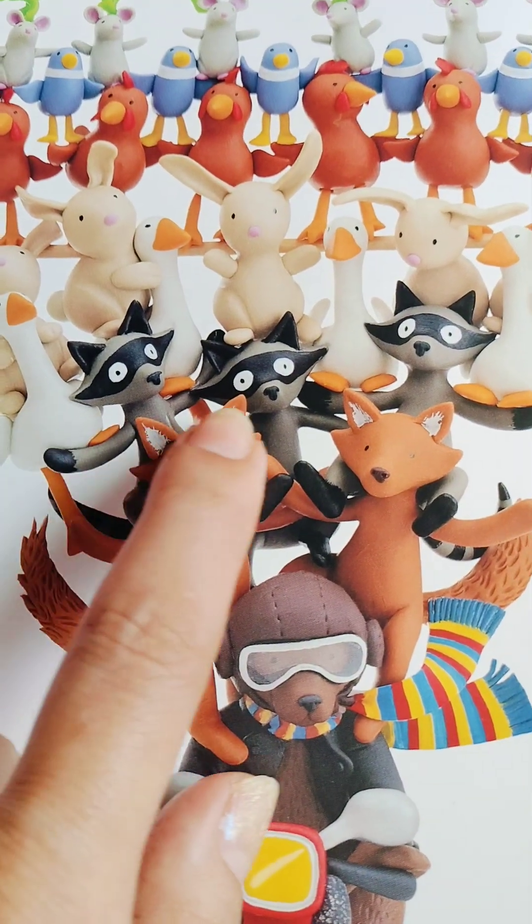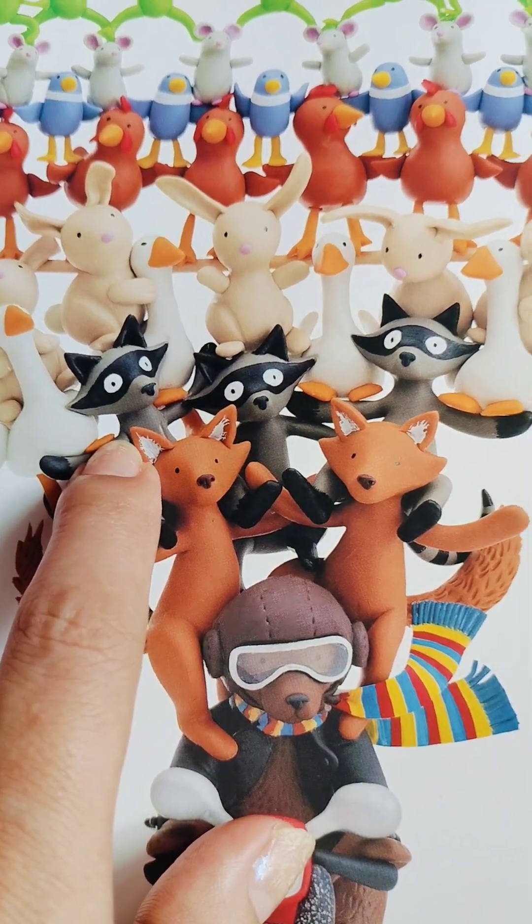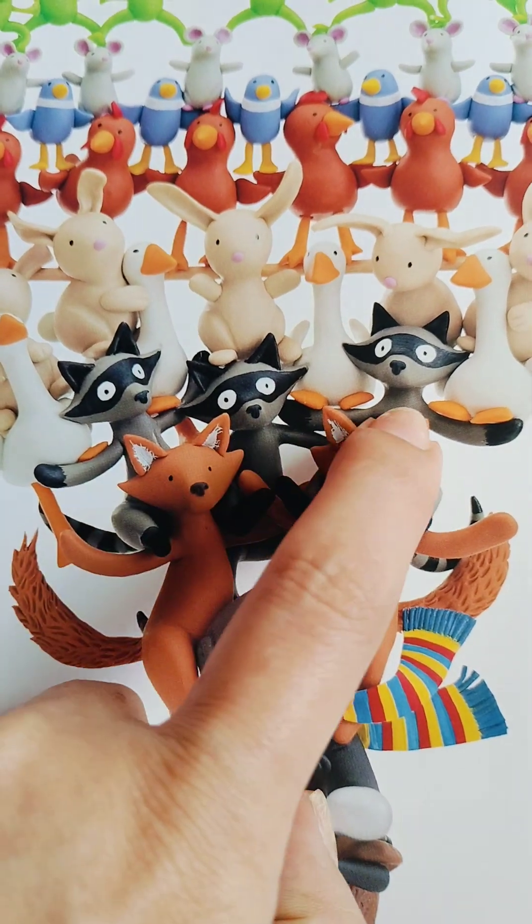I can see... What animals are these? Raccoons! One, two, three.